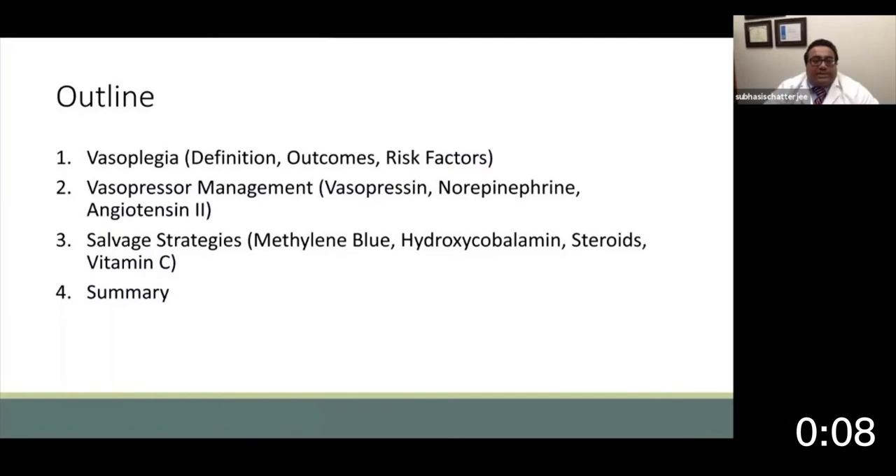We'll begin by discussing what vasoplegic shock or vasoplegia is, its outcomes, and relevant risk factors. We'll talk about vasopressor management, vasopressin itself, norepinephrine, and angiotensin-2 utilization. We'll talk about salvage strategies that might be available, and we'll try to summarize this all for a management algorithm.